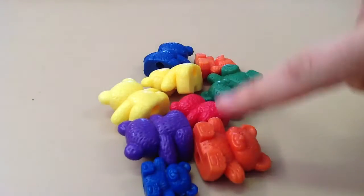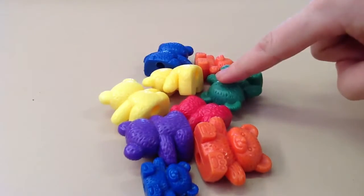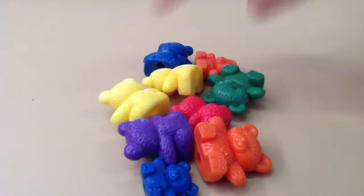One, two, three, four, five, six, seven, eight, nine. There are nine teddies in this collection.